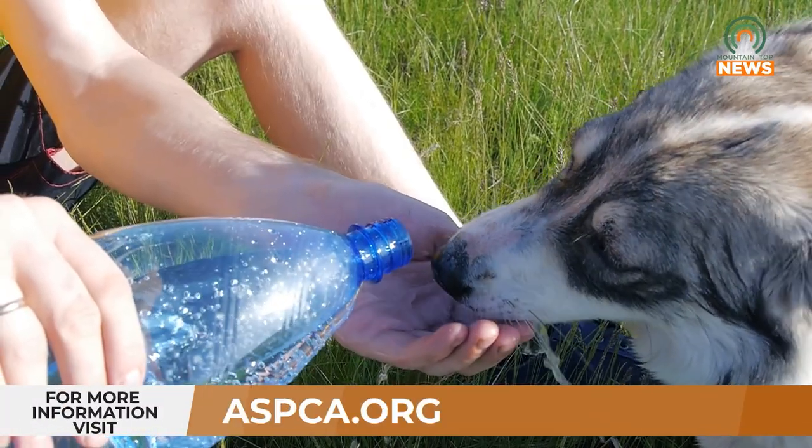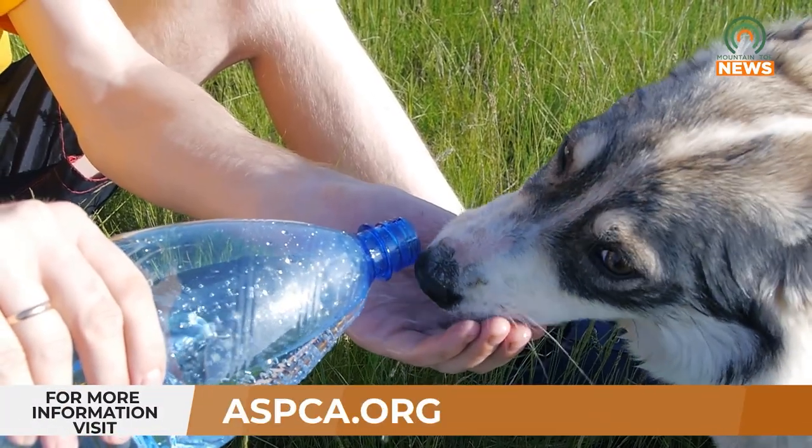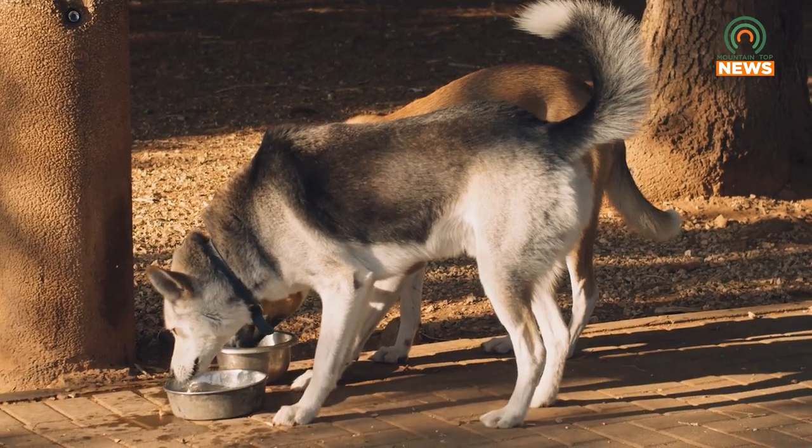For more information on how to keep your pets safe this summer, visit ASPCA.org. For Mountaintop News, I'm Brianna Robinson.